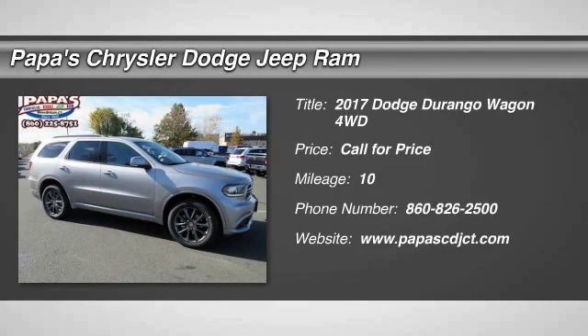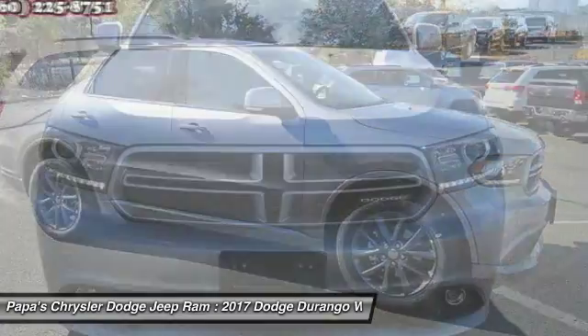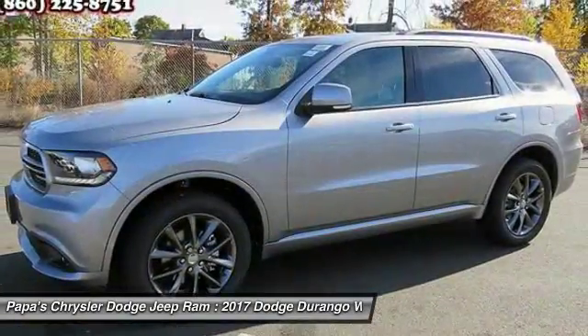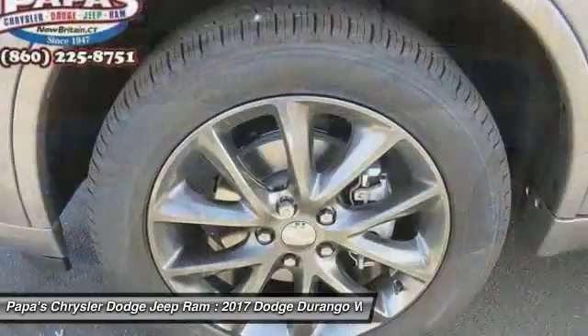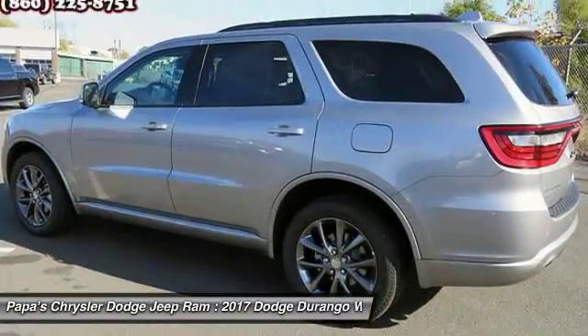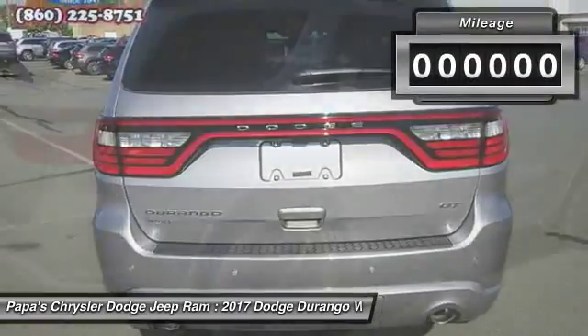The 2017 Dodge Durango. The Durango allows you and your family to travel in style and comfort while towing your camper or boat. It offers more interior room and towing capability than most mid-size SUVs and has an available third row of seating. Underneath are sturdy body-on-frame mechanicals and the option for a powerful V8 engine.